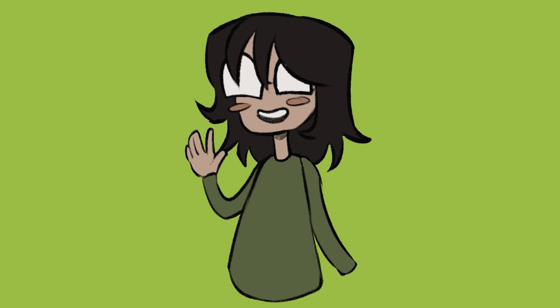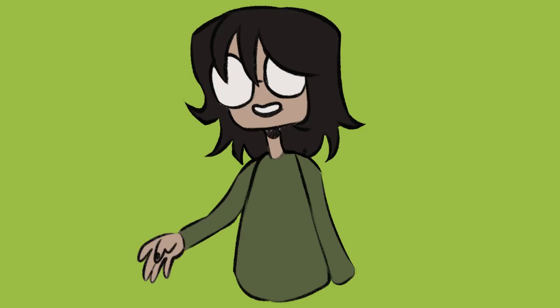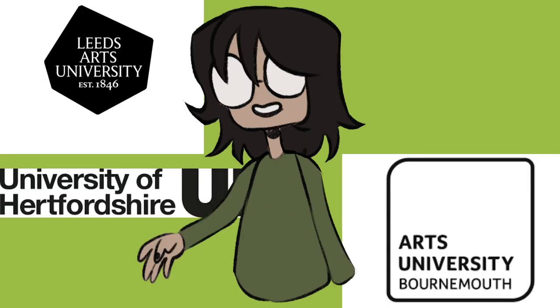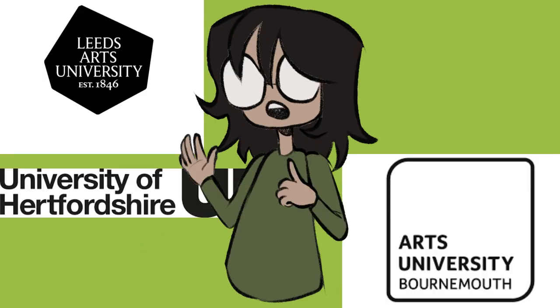Hello everyone, welcome and welcome back to my channel. This week's video is much different from my usual ones, as in this video I'm going to be going over my portfolio that got me into these universities in the UK for an animation course.